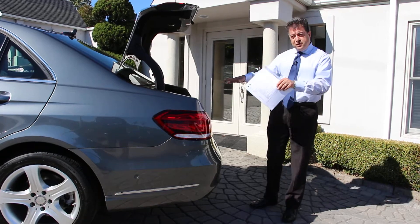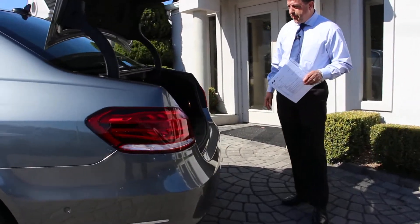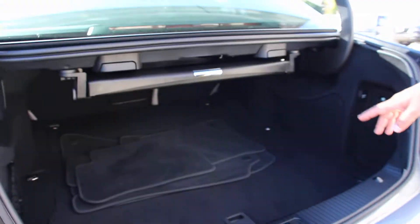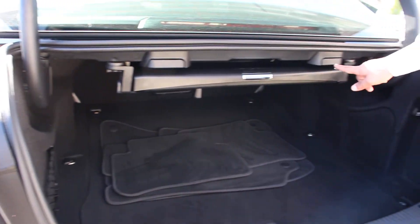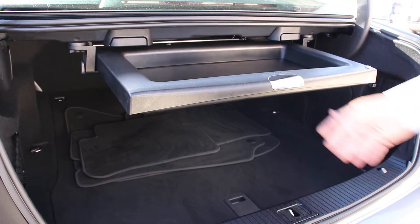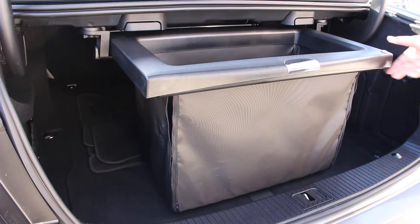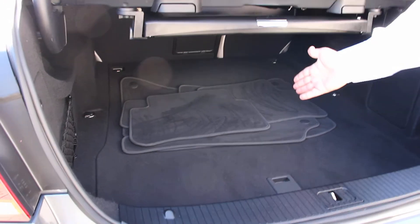So while we're here, let me show you the trunk and then we'll continue. Another extra option is the fold-down rear seats — the back seats fold down to give you extra luggage space. You also have the comfort box, and we have the floor mats here for you.